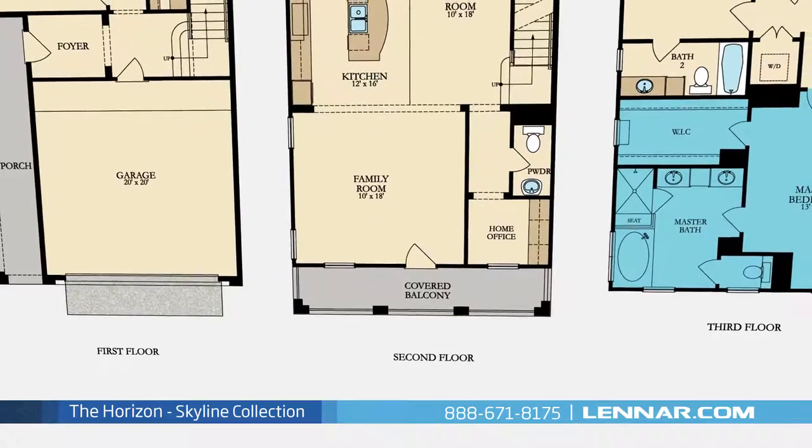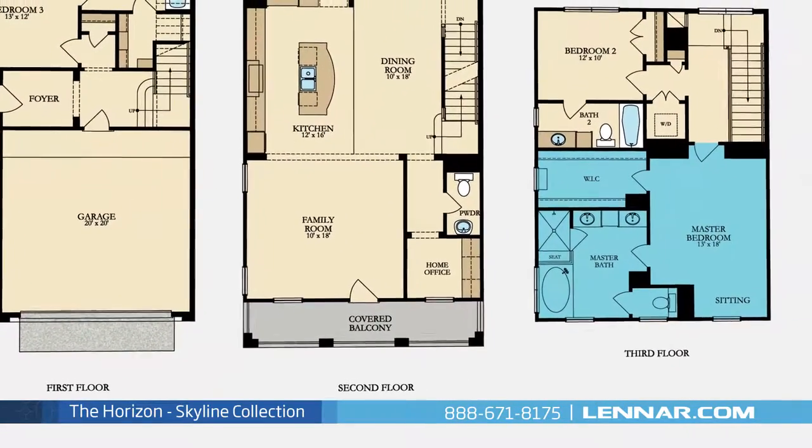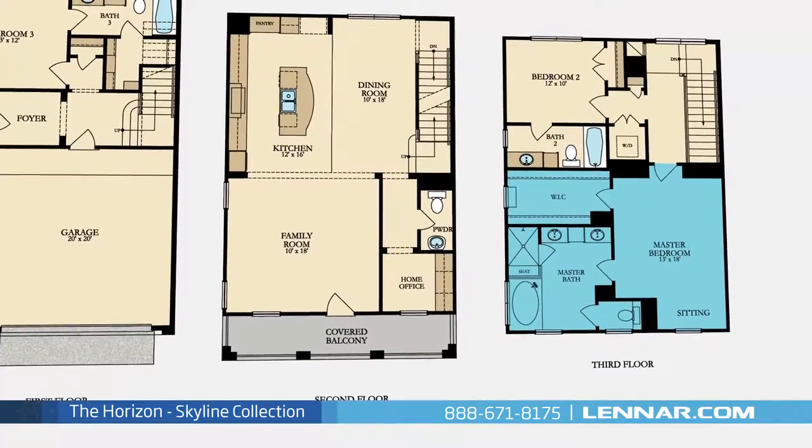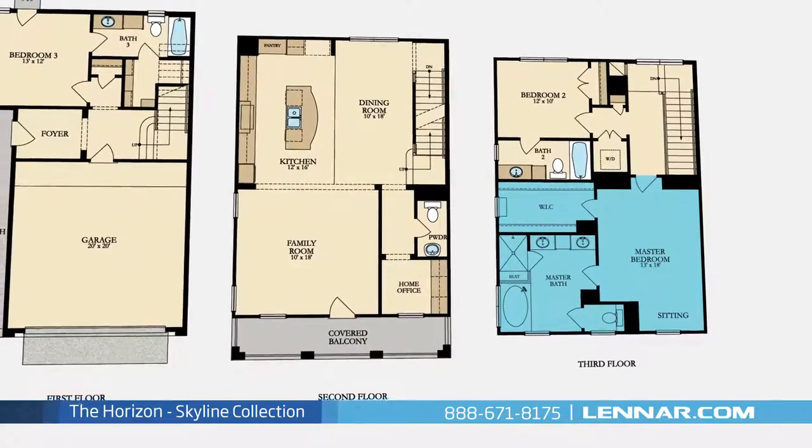The master suite of the Horizon, located on the third floor, includes a private sitting area as well as a private bathroom retreat with a separate shower and soaker garden tub, dual vanities, and a huge walk-in closet.